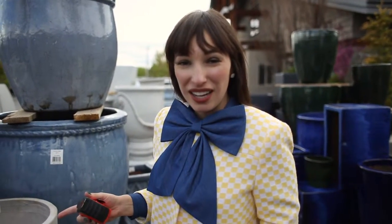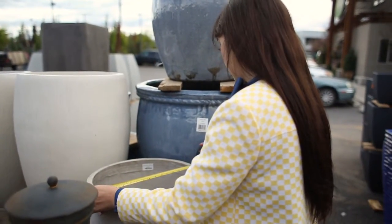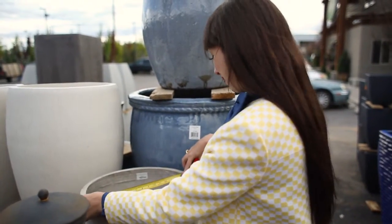I saw this pot and I think it's a winner. I just want to make sure that it fits — it fits. It's 16 inches and our biggest one's 15 and a half. Perfect, sounds good.